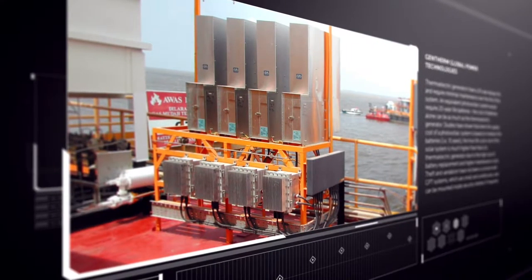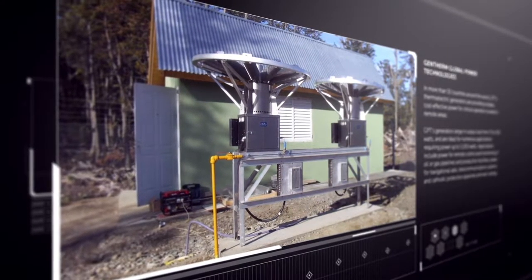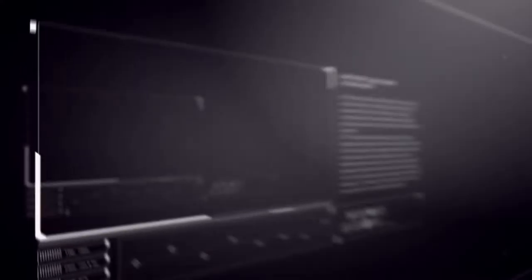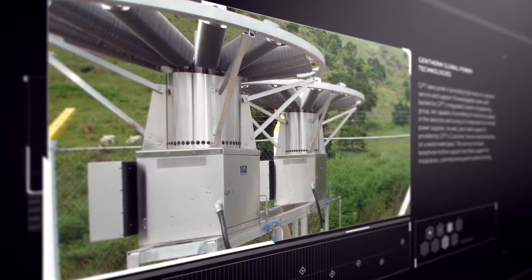Our success with thermoelectric generators soon led us to the development and integration of other remote power products. GenTherm Global Power Technologies can now provide remote power systems where TEGs are not ideal, including larger loads and liquid fuel systems. We have a global charge product, a global prime gen product, a global hybrid, and more — solutions that take care of things customers need where a TEG alone isn't the best solution.